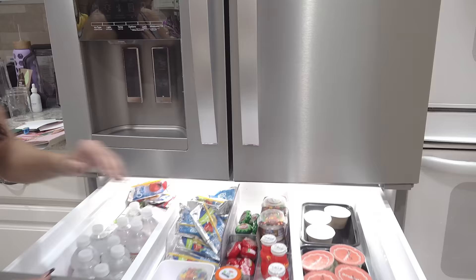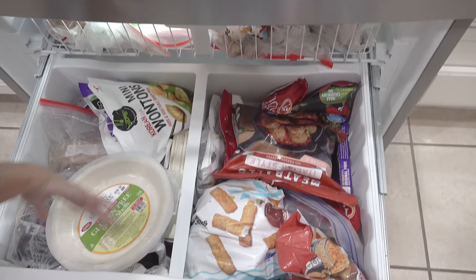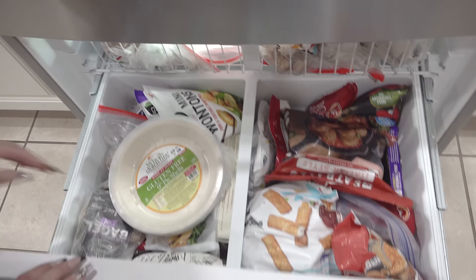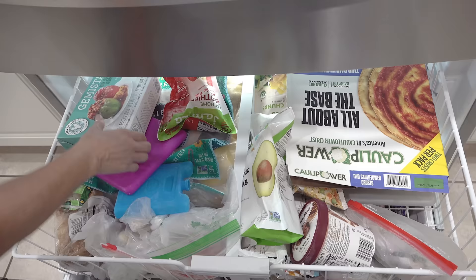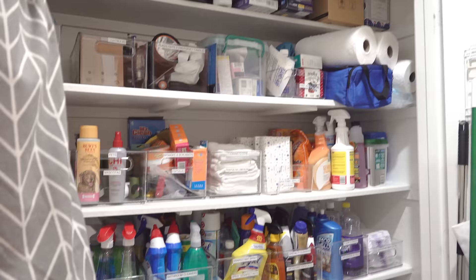The freezer is pretty standard — the usual: kids' fish sticks, meatballs, gluten-free pie shells, gluten-free bagels, gluten-free bread, chicken, steak, wontons. I am obsessed with these black bean tamales, they're so good. There's also a slide-out with cauliflower pizza crust, frozen fruit, frozen veggies. Everything is organized — I even have some COVID tests I should probably throw away at this point.